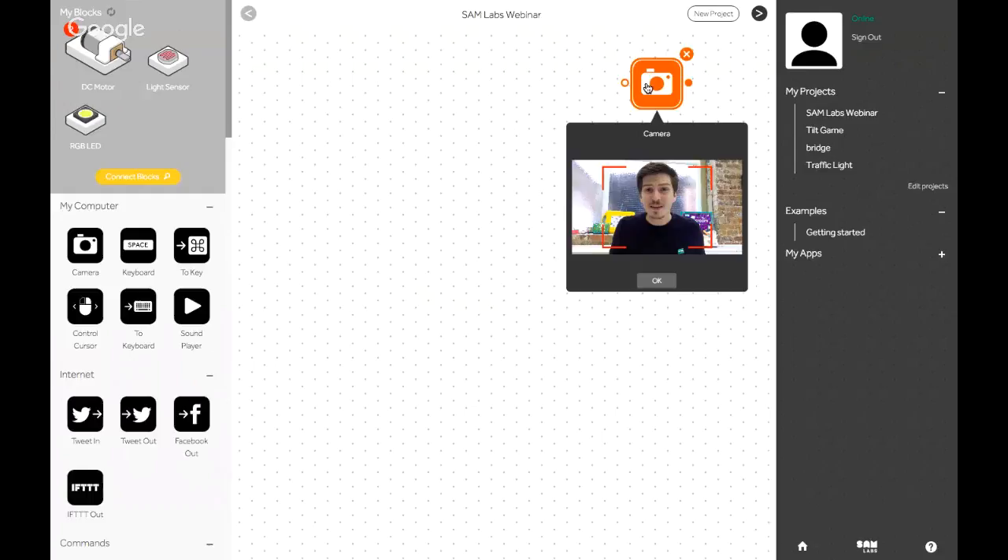The SAM Space app is made up of three different sections. We've got our toolbox on the left where we can see the active paired physical blocks in the 'my blocks' section, and a range of different software features below. In the middle, we have the white canvas section where we'll be doing our programming today. And on the right, we've got our menu where you can see previous projects, tips and advice, and a panel to get in touch with SAMLabs directly if you have any questions.